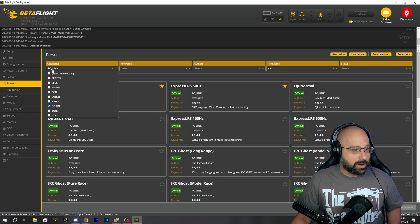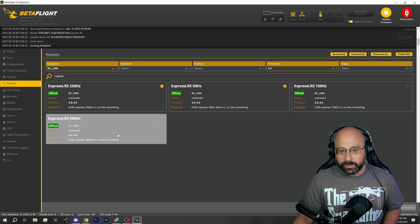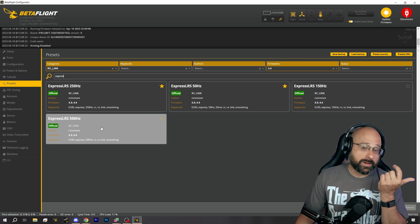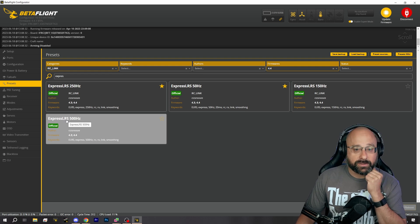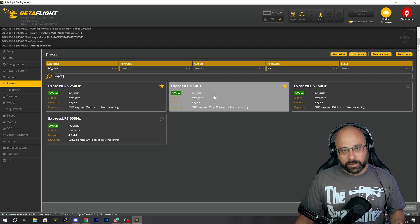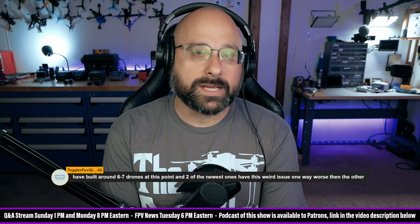You go to the presets tab, go to the RC link category, and type something like 'ExpressLRS' and load the correct preset. I can't help but notice there isn't a 1000Hz preset, so I would load the 500Hz preset for 1000Hz and cross my fingers. If you have the wrong preset loaded, it can cause this weird twitching and weird motor noises.